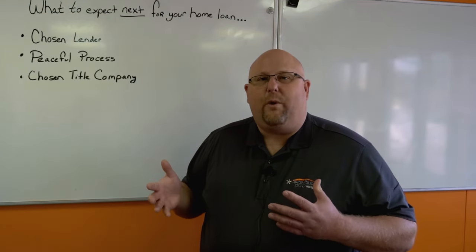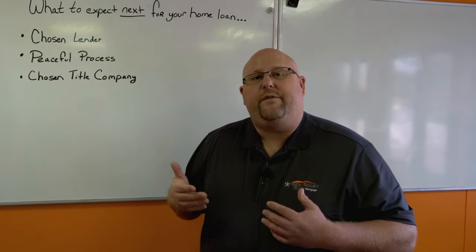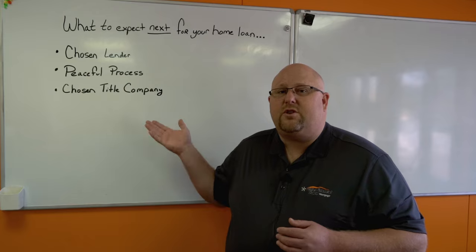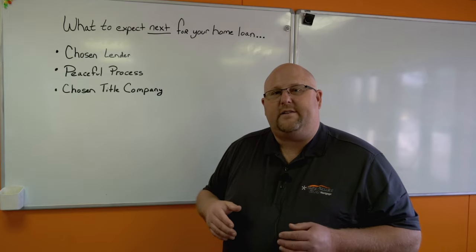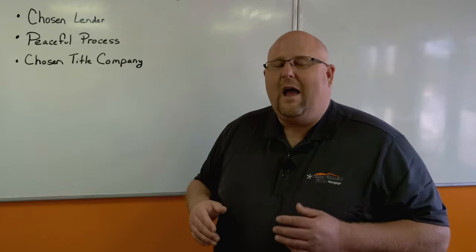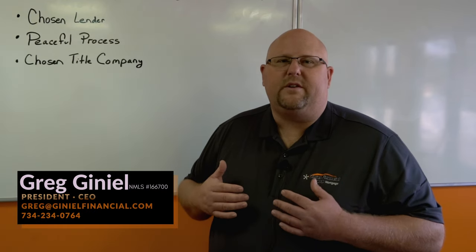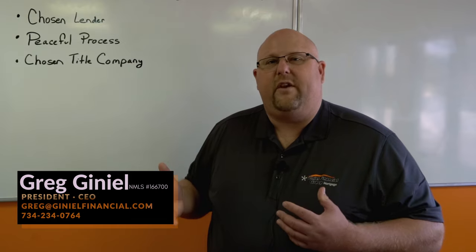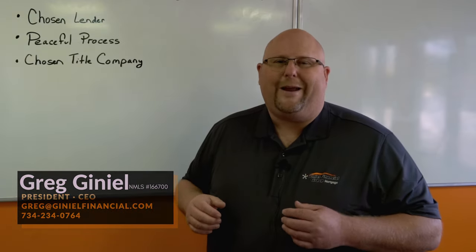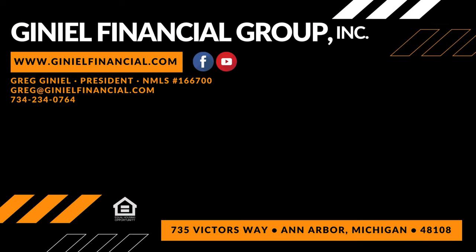This is the Janiel Financial Group way. We want to make sure that you feel comfortable and confident through the whole process and understand who the players are. Peaceful Process is a legitimate company — they're licensed. Everyone in the transaction is licensed to take care of the sensitive information for you. I hope you have a wonderful transaction with us, and we hope to have you as a client for life. Thank you for using Janiel Financial Group. I'm Greg Janiel, the President and CEO of Janiel Financial Group, and every loan to us is a big deal. We love helping our clients. Have a great day.